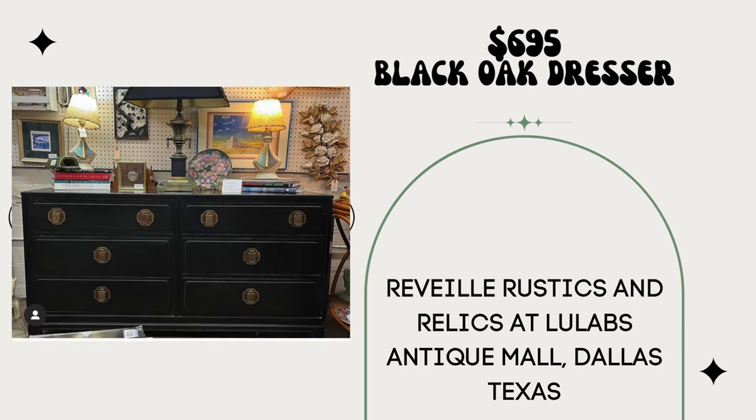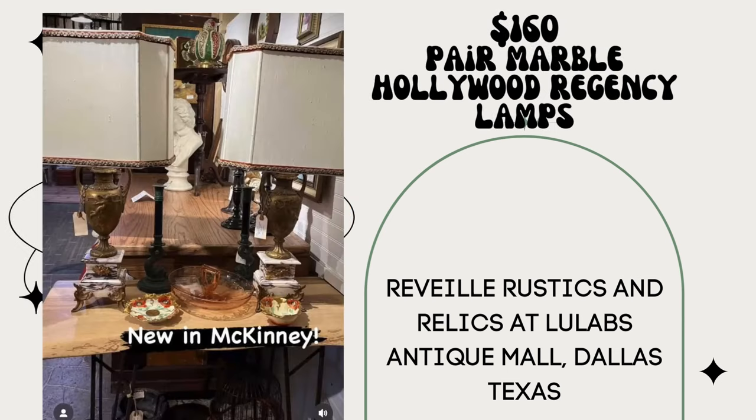Black Saru's oak dresser — paid $0, and this is not a typo — sold for $695. This was at Reveal Rustics and Relics at Lulabee's Antique Mall in Dallas, Texas. And a pair of marble Hollywood Regency lamps paid $16 for the pair, sold for $160 — same vendor, Reveal Rustics and Relics at Antique Company Mall in McKinney.